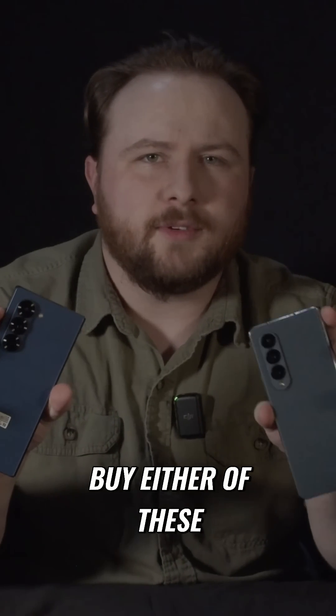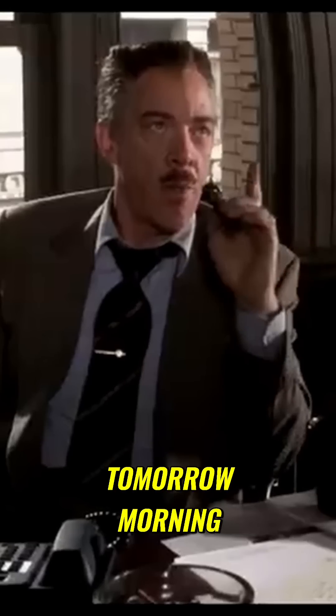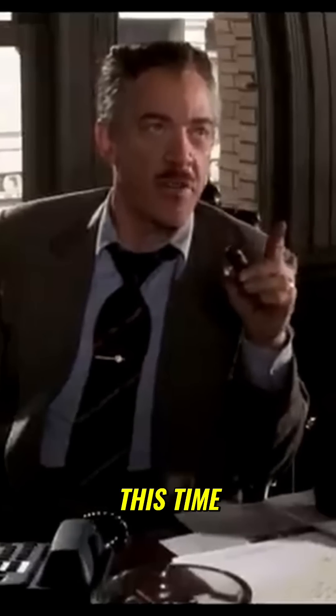So obviously we're not going to buy either of these two phones for their cameras. Tomorrow morning, Spider-Man page one with a decent picture this time.